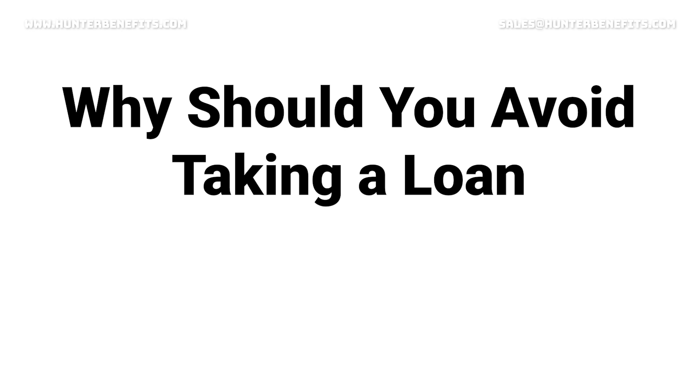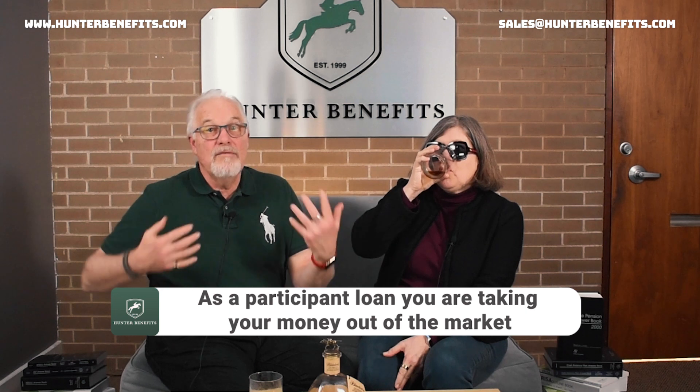So why should you avoid taking one if you can? Well, one reason is if you don't really need it. When your money is taken out of the plan as a participant loan, it is out of the market. If you had a $50,000 account balance in mutual funds and you borrow $25,000 out, you are taking $25,000 out of the market — that's an opportunity cost. If the rest of your account balance is going up 20%, your participant loan balance is only going to be going up by what your interest rate was for your participant loan.